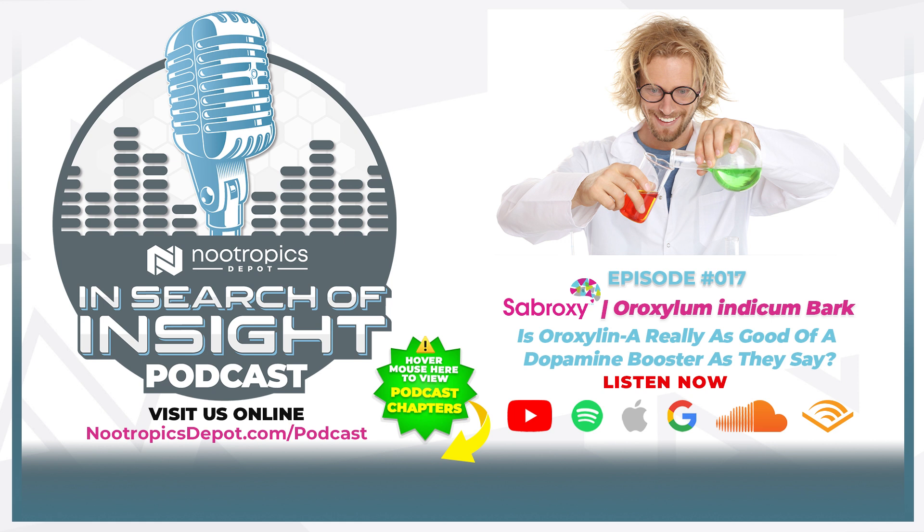Before we get into that, we're going to do something a little different than our new product segment. Today, Emile and I are going to start the podcast by discussing our current stacks — what we're loving, new products that are getting our attention, and how things are working for us as we're in this phase of transition, living in a new place and trying some new products while keeping old favorites in the mix.